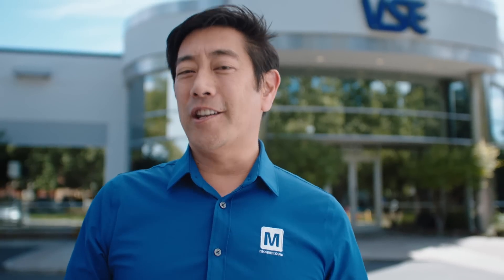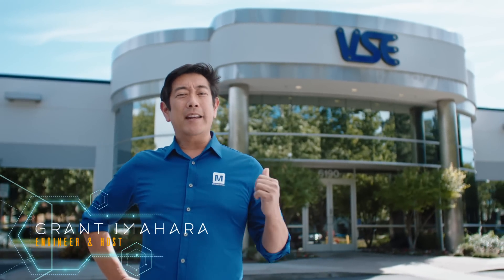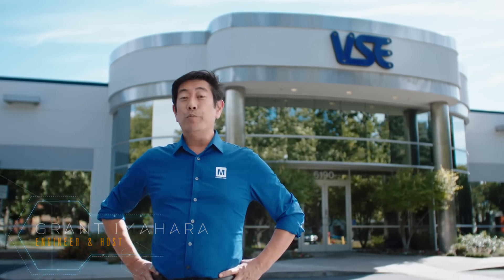How do you know when a design is ready? How do you pick the right partner? Let's talk to the team at pioneering electronics manufacturer VSE to see what advice they have for new product innovators.